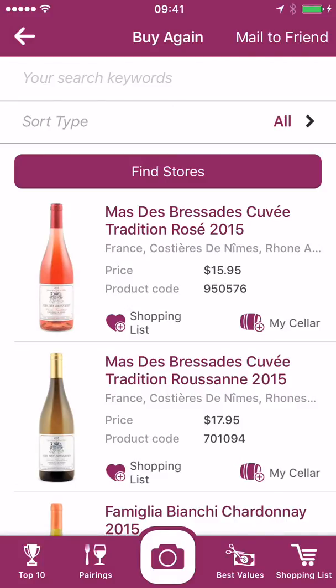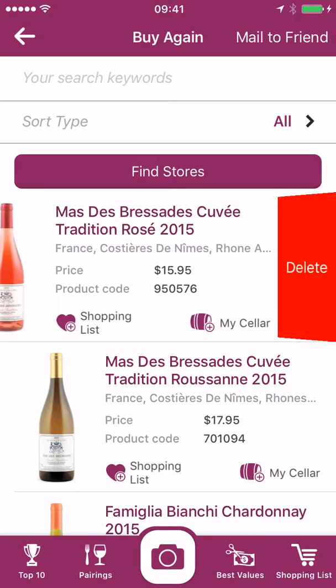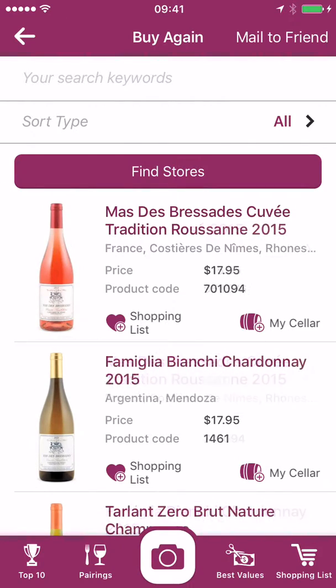I can also transfer them to my cellar — or add them rather — it doesn't take them off this list. If I change my mind and don't want them on this list, I just drag this way and it's gone.